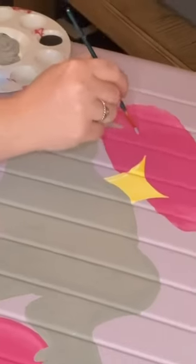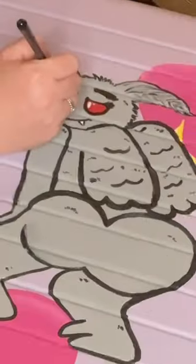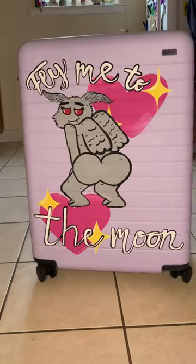He was looking pretty good in gray, but I thought that he just needed a little bit of spice. And I accidentally ended up painting him with the biggest, most massive dump truck that I've ever painted. And I'm not mad about it.